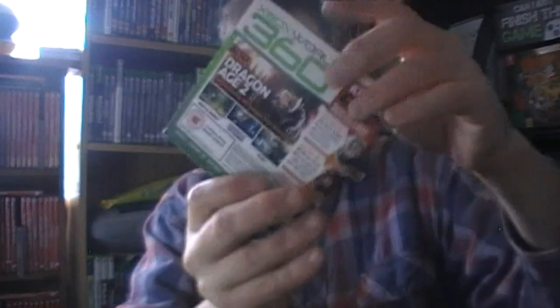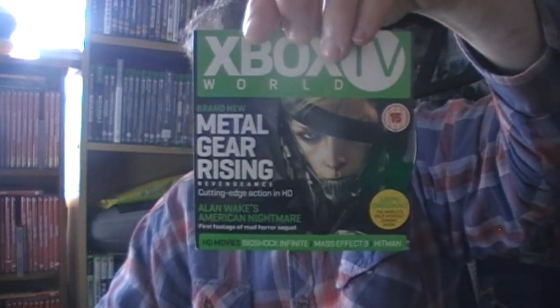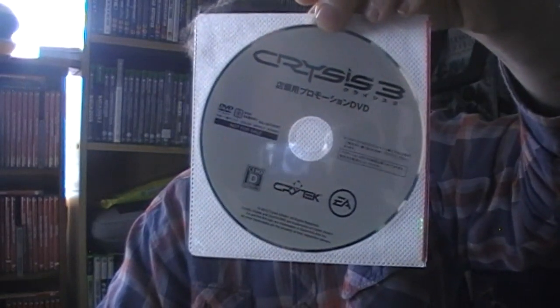Dead Space 2 - I love Dead Space 2. I've put up a Dead Space 1 video and I gotta get back to playing that. And Fear, Mortal Kombat and Shadow of the Damned behind it - Fear 3 was terrible, I only like Fear and Fear Files. Xbox World with Metal Gear Rising, and Revengeance. This one says promo on it so I don't know how much I can play or what - it might just be videos.